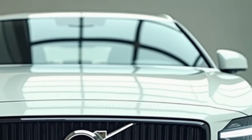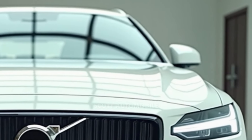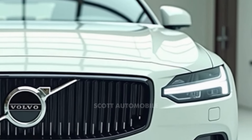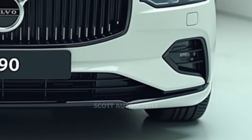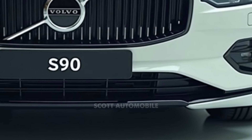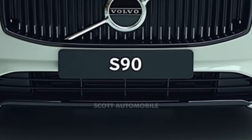Fuel efficiency is a key highlight for the S90, especially in the T8 plug-in hybrid, which can achieve up to 66 miles per gallon equivalent. The B6 also offers respectable mileage, reaching 22 miles per gallon in the city and 31 miles per gallon on the highway.